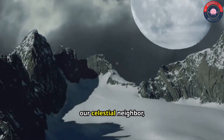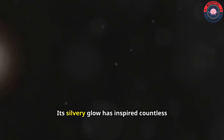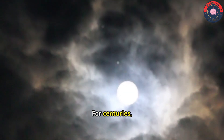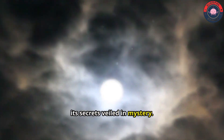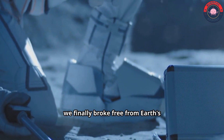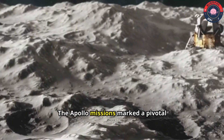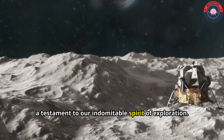The moon, our celestial neighbor, has captivated humanity for millennia. Its silvery glow has inspired countless dreams and aspirations. For centuries we gazed upon it from afar, its secrets veiled in mystery. But in the 20th century we finally broke free from Earth's embrace and set foot on the lunar surface. The Apollo missions marked a pivotal moment in human history, a testament to our indomitable spirit of exploration.